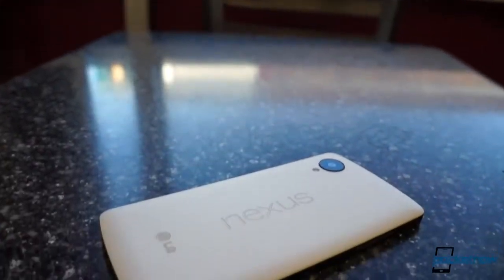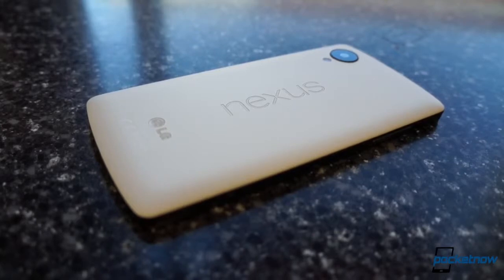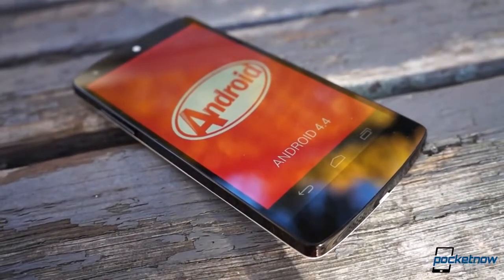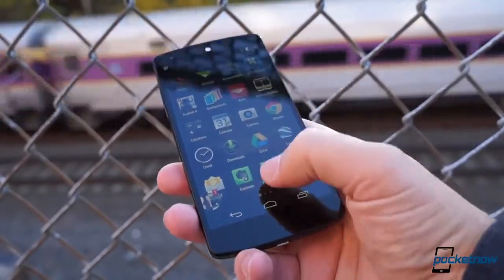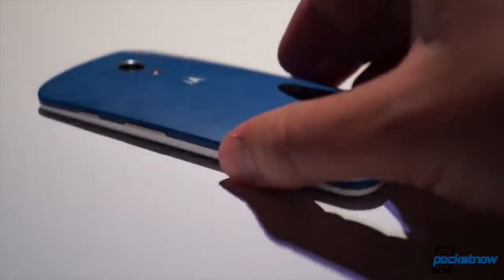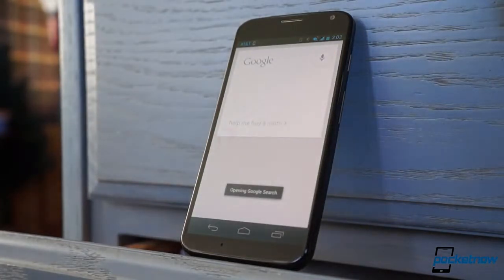The Nexus 5 represents Google's latest pass at a smartphone built to deliver a pure Android experience, a device built to Mountain View's specs meant to showcase what Google's operating system is capable of. But we no longer live in a world where users need to buy a Nexus-branded phone to experience that. This past summer, Google-owned Motorola released a device running very close to stock with a few extras that actually improved the user experience — the Moto X — and it challenged our conception of what is and isn't a Nexus phone.